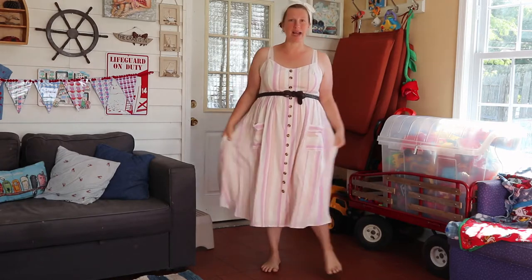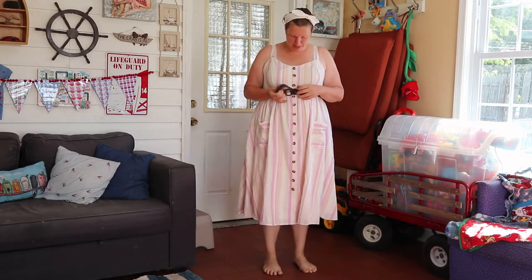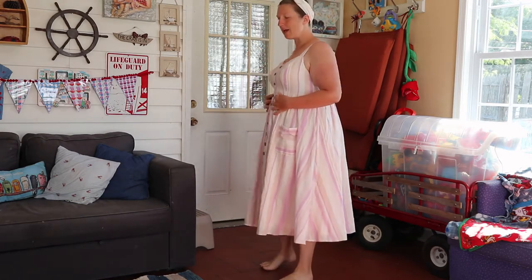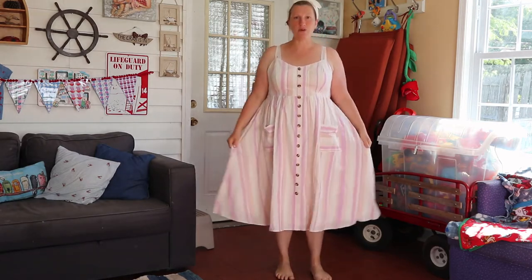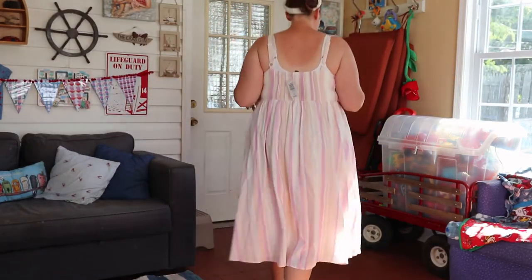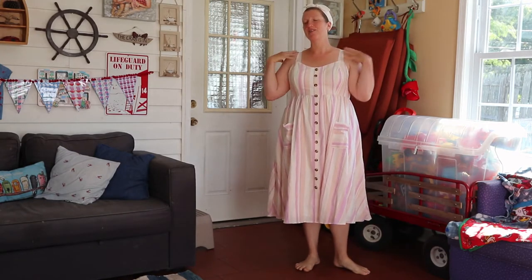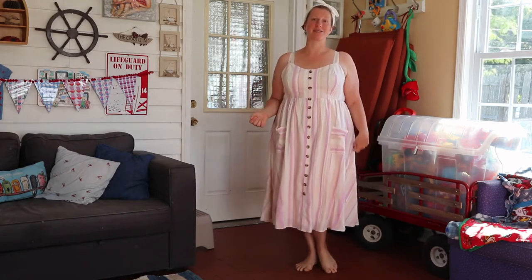Let me show you about the belt — this is how I'm wearing it today, my outfit of the day. It doesn't absolutely need the belt; I just felt like I needed something to define my waist a little bit more. There it is without the belt. These buttons are not real, which is nice. There's a big skirt. It does show a tiny bit of my bra but I'm not worried about that.